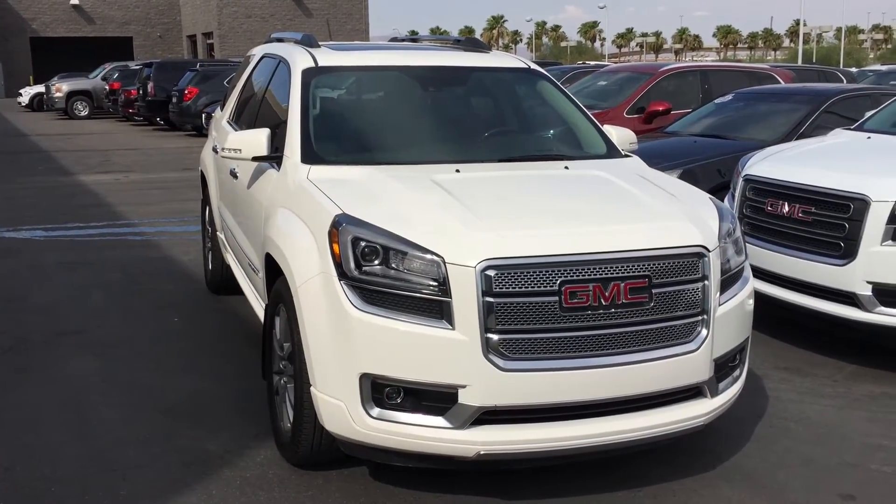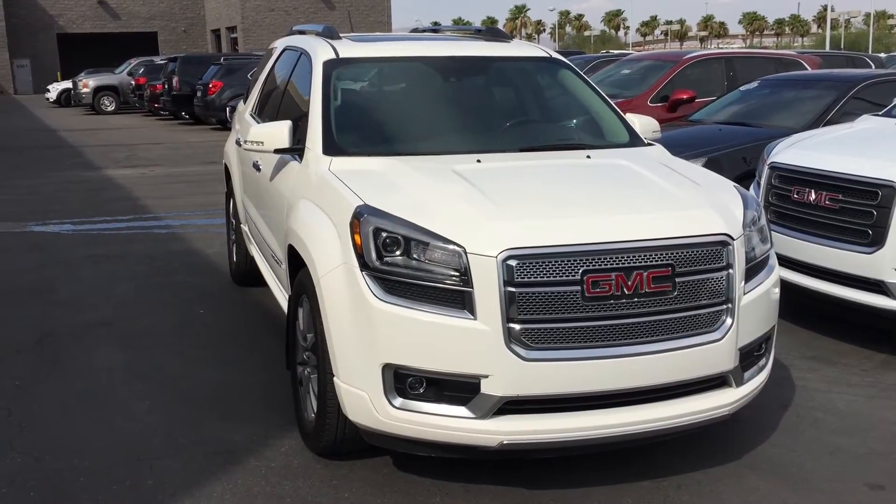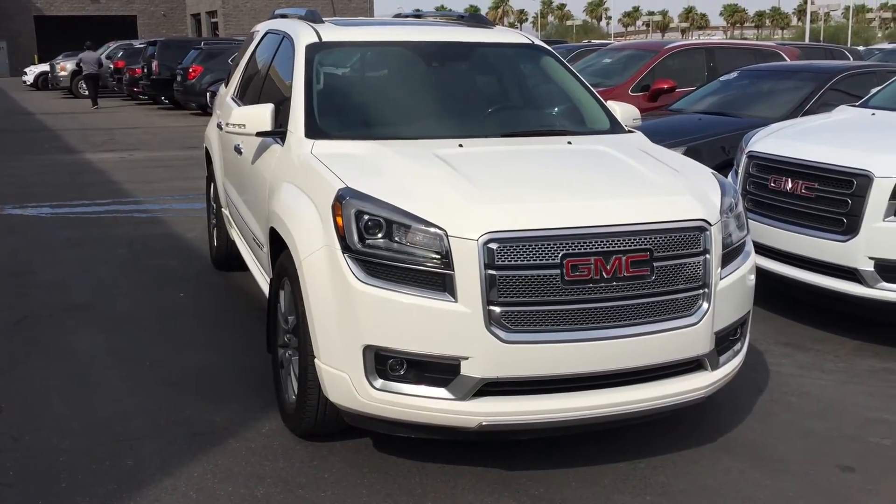Hey Scott, this is Andrew over here at Earnhardt Buick GMC Mazda. This is the GMC Denali 2014. Ellen asked me to reach out to you — one of our BDC managers.